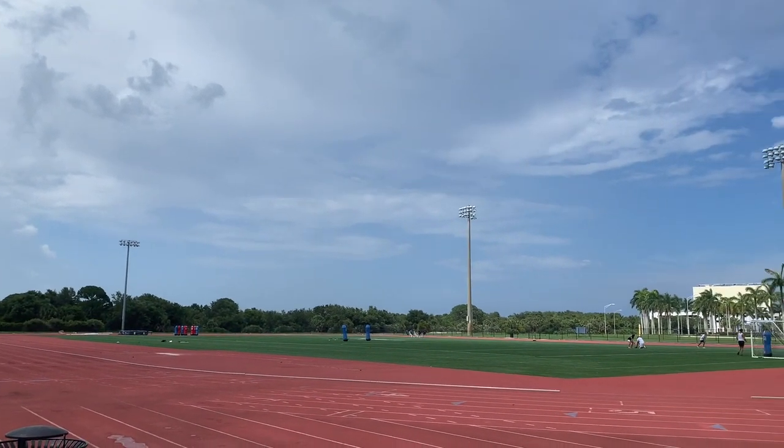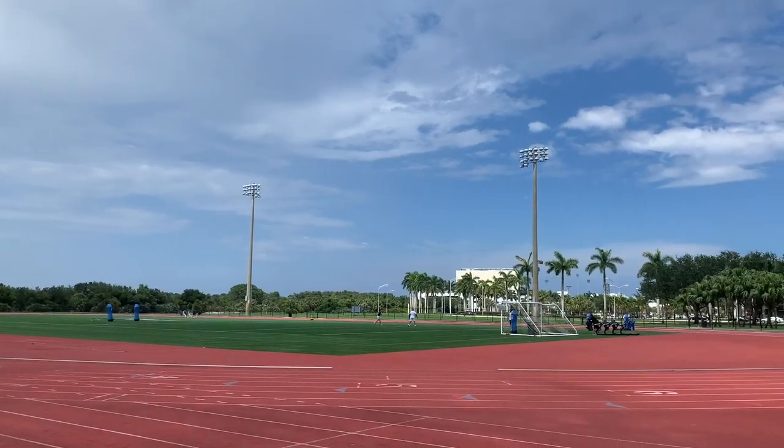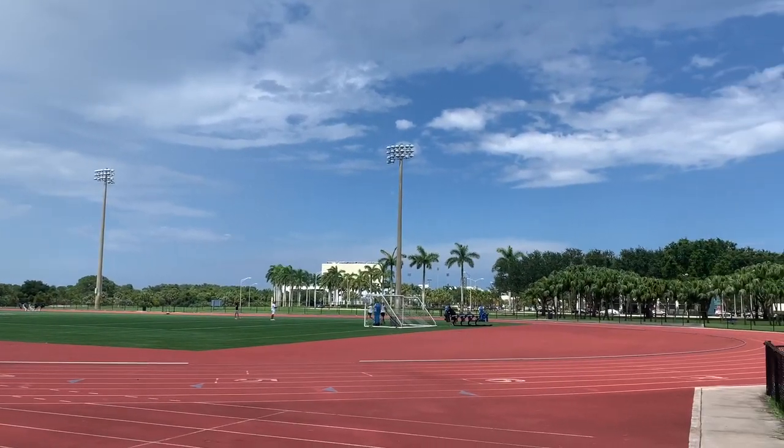Opened in 2007, the FAU track and field complex was a 4.2 million dollar project and is home to the Owls track and field team.